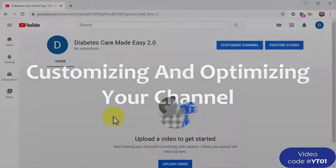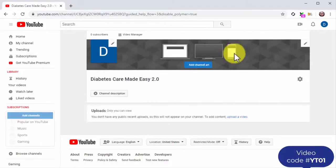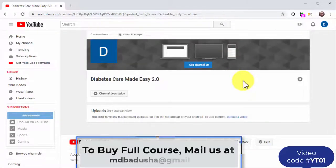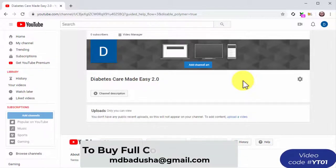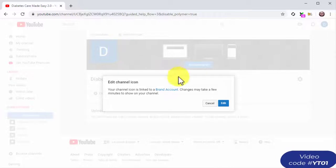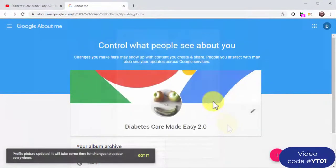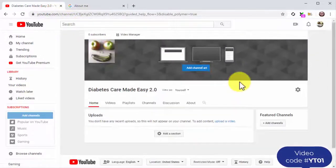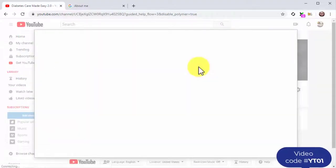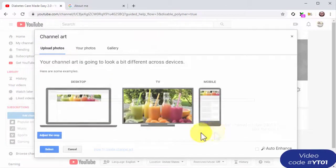Now that you've created a branded channel, it is time to customize and optimize it. Click on the 'customize channel' button, which will take you to the channel customization page where you'll add your channel icon, channel art, channel description, and more. For the channel icon, click on the edit button inside the icon placement, then click on 'upload photo' and upload your company logo. To add your channel art — a cover image that will appear on your channel page — click on the 'add channel art' button, select a photo from your computer, locate and upload your cover image, then click select.